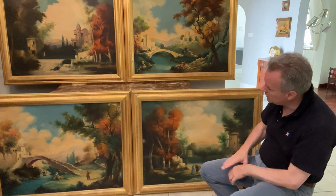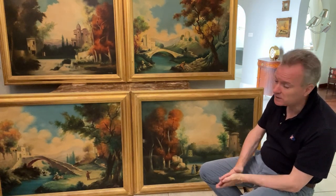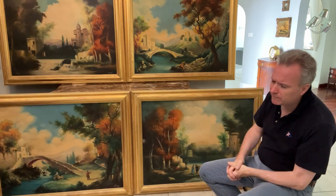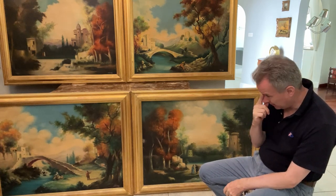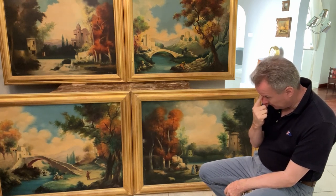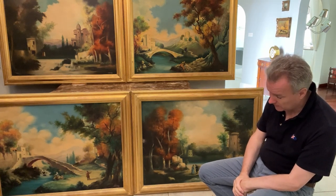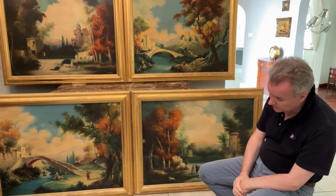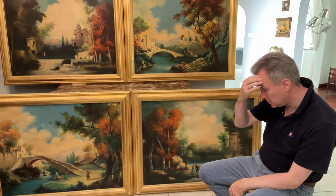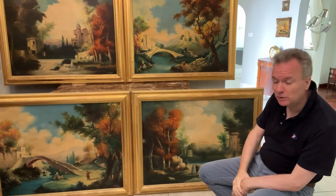If you look at these as a set of four, there are very few sets of four paintings on the market — really very unusual. If I told you how many sets of four I've seen this week: if I looked at a thousand pictures this week, which I have done, I've only seen two sets of four paintings. I've seen a set of watercolours, a set of prints, and a set of four 18th-century landscapes. There's not many sets of four.